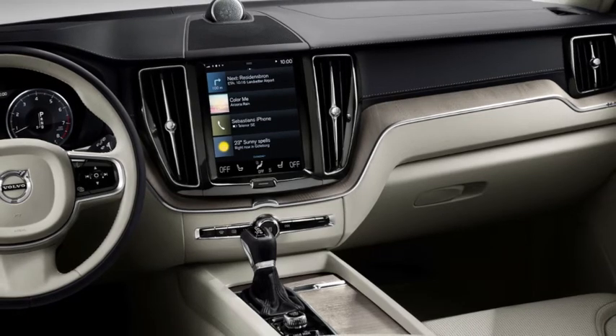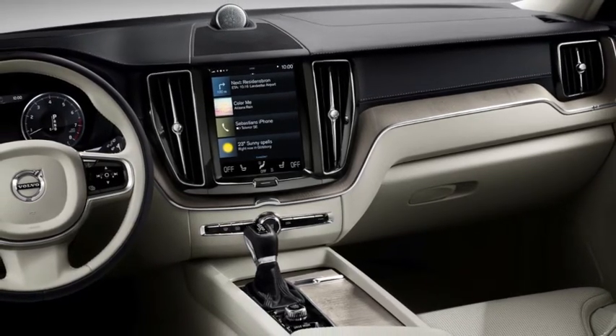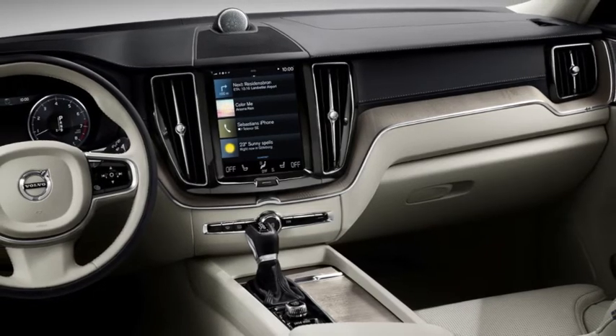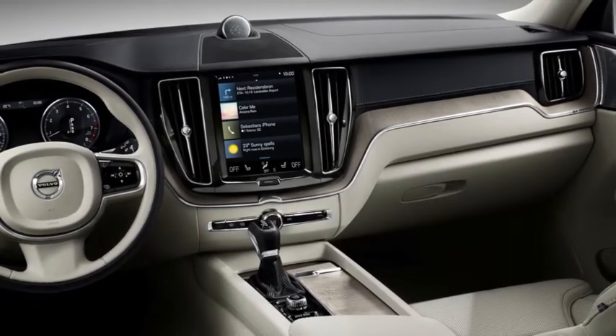Apple CarPlay lets you use selected iPhone apps directly from your Volvo center display. This means you can enjoy music and podcasts from apps such as Spotify and Podcast.